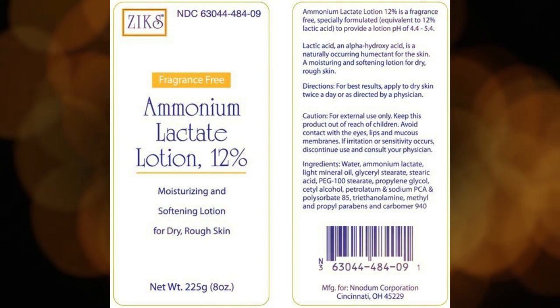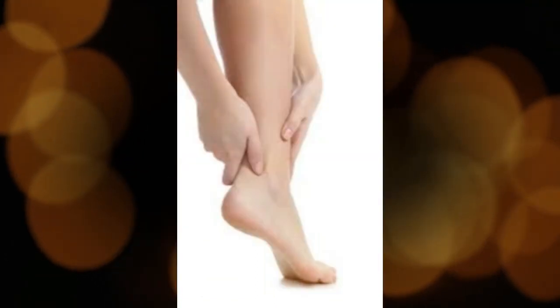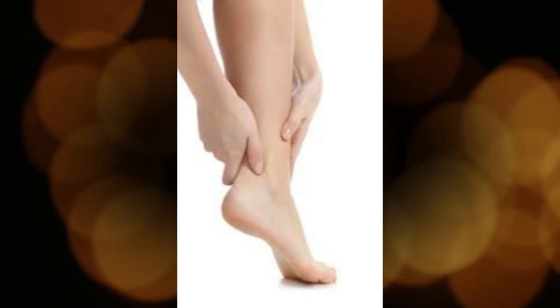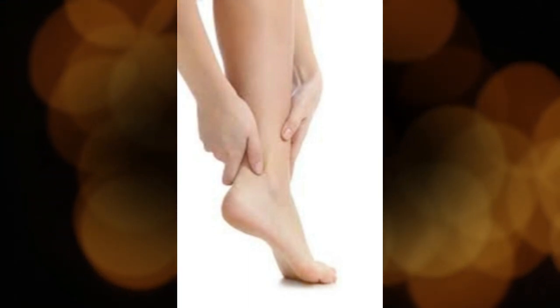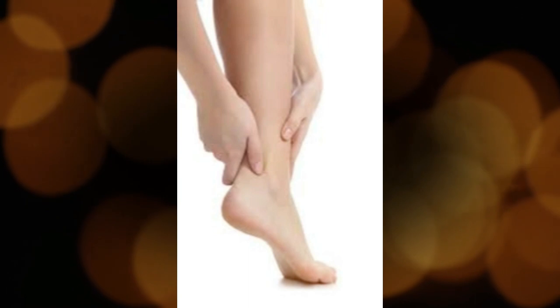What should I do if I forget a dose? Apply the missed dose as soon as you remember it. However, if it is almost time for the next dose, skip the missed dose and continue your regular dosing schedule. Do not apply extra cream or lotion to make up for a missed dose.